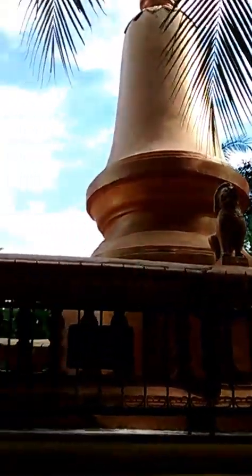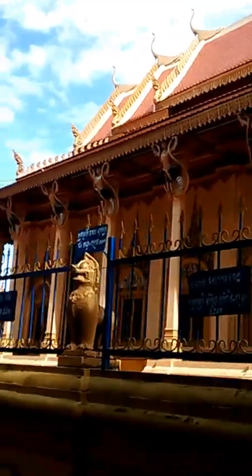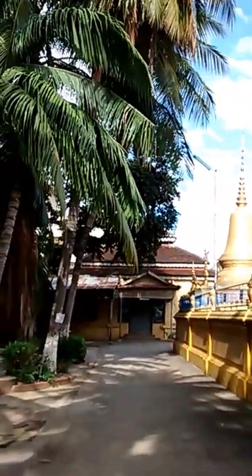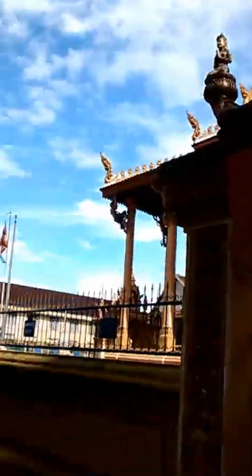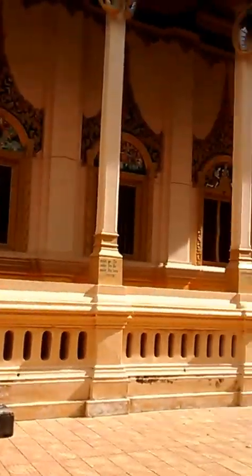I am here at Battambang. It took me six and a half hours to get here. This is Wat Pipitaram, very near the main market here. Very nice Wat — the center of the city.